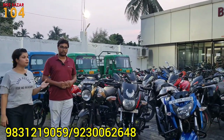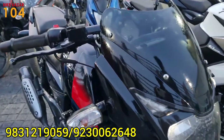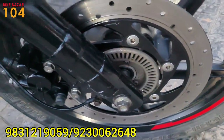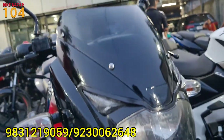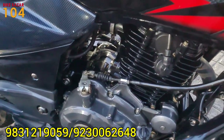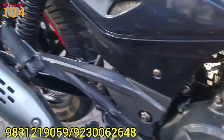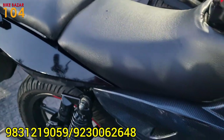Next, we have a Pulsar 150 split-seater model — this is a Pulsar 150 twin-disc model, BS4, 2019. The number is WB-26. The condition is very good overall. The insurance is 5 years old. The price is 58,000.